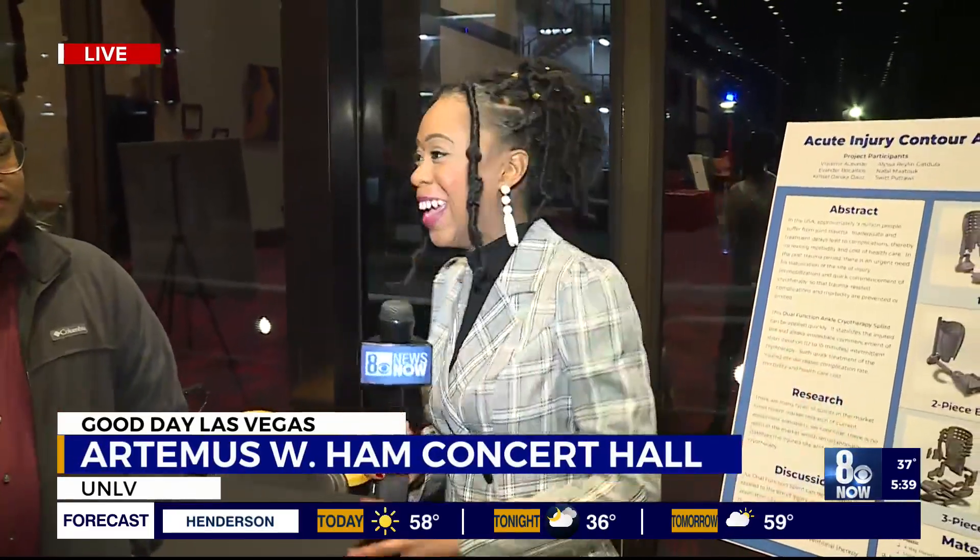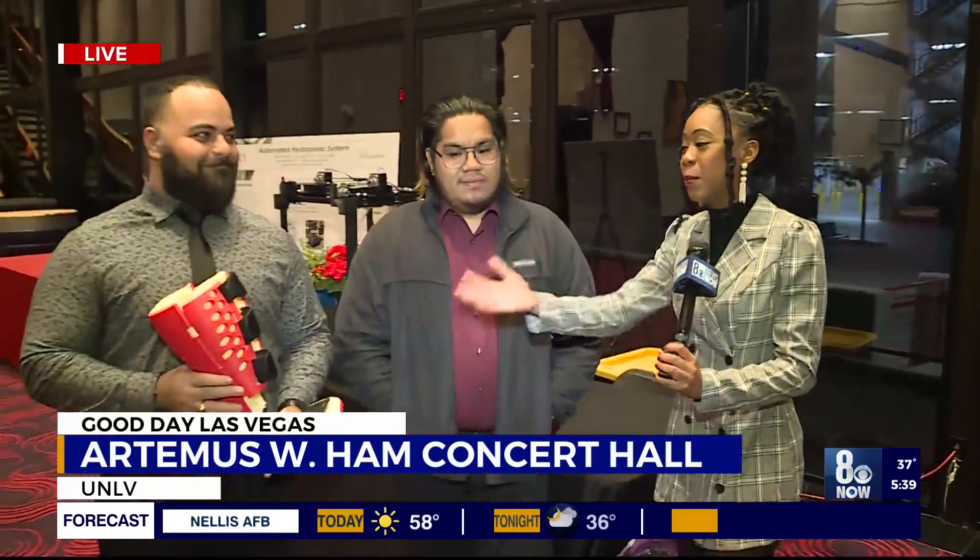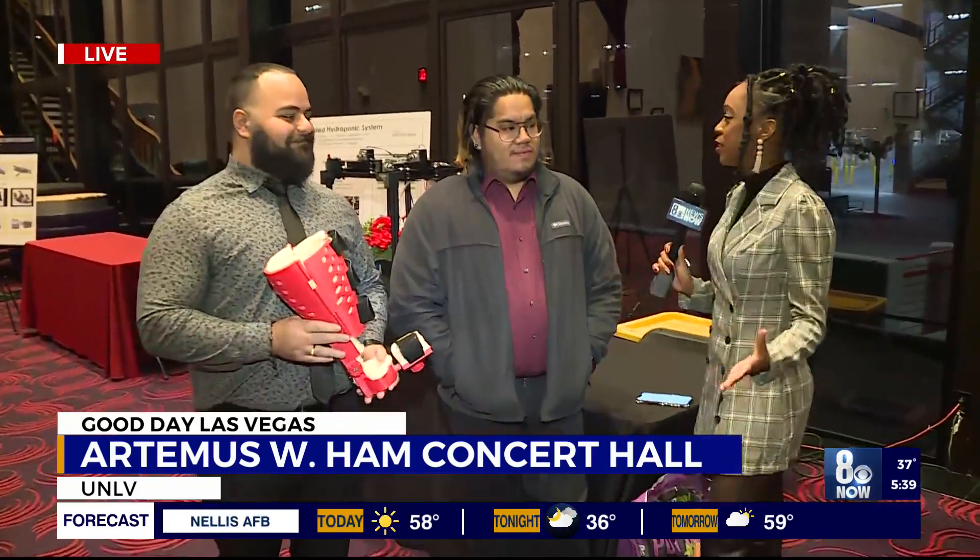Good morning, folks. I am joined by some of the real-world problem solvers of tomorrow. I don't know if they like that title as much, but I'm going to give it to them anyway. This is one of the great teams — I have Evander and Nabil here with me. Thank you so much for joining me this morning. Tell us a little bit about your project.